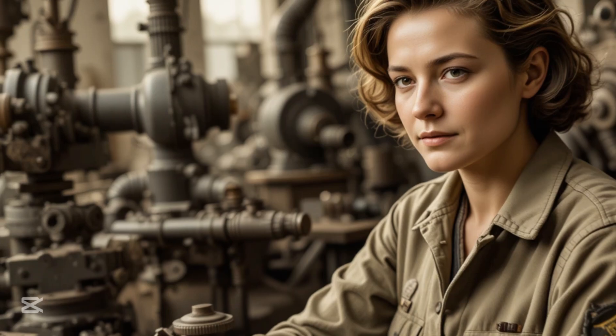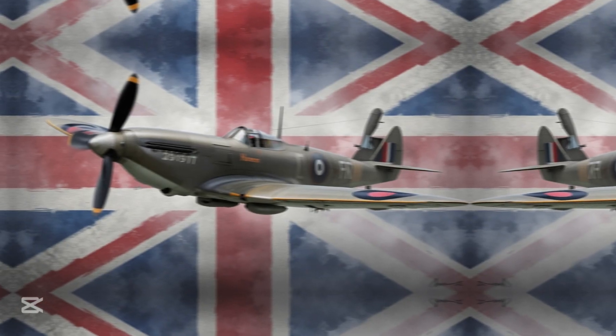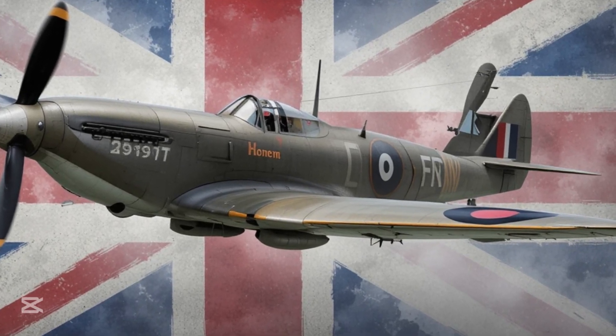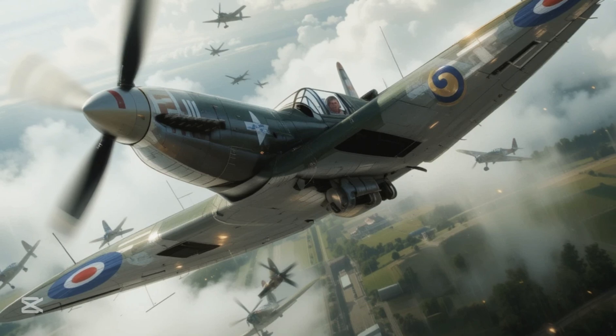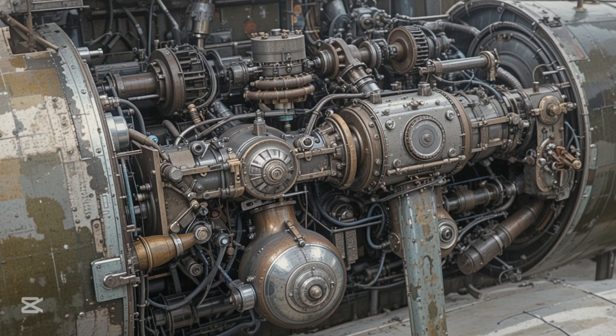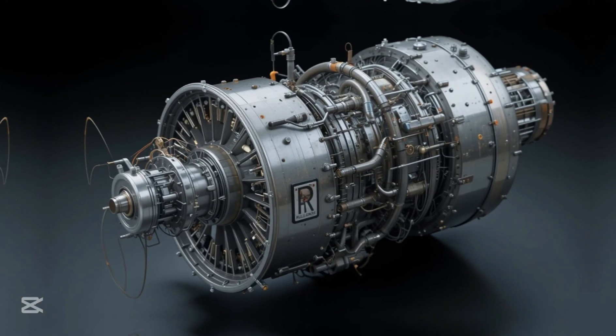The issue first emerged in 1938 but was not considered critical until the Battle of Britain in 1940. During intense dogfights, British pilots often found their engines cutting out at the worst possible moments. The problem was traced to the carburetor design of the Merlin engine — when the Spitfire went into a steep dive, gravity caused the fuel in the carburetor to move away from the fuel outlet, starving the engine of fuel and causing it to stall.